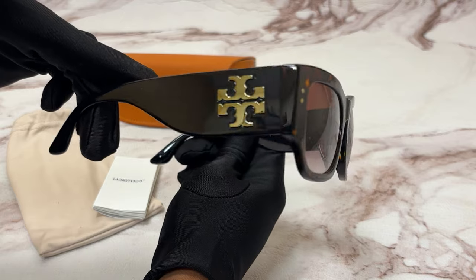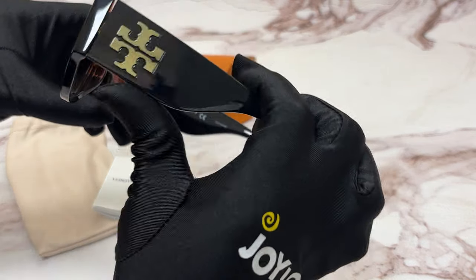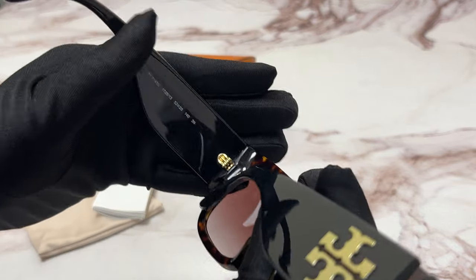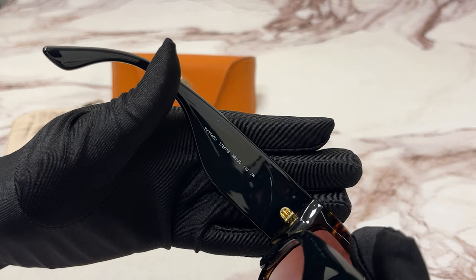With a rectangular shape. On its temples you'll see the Tory Birch logo. 52 is for its lenses, 20 is for its bridge, and 140 is for its temple.